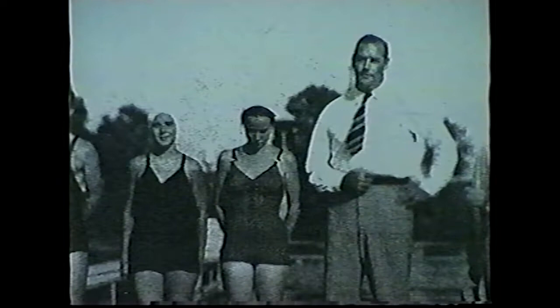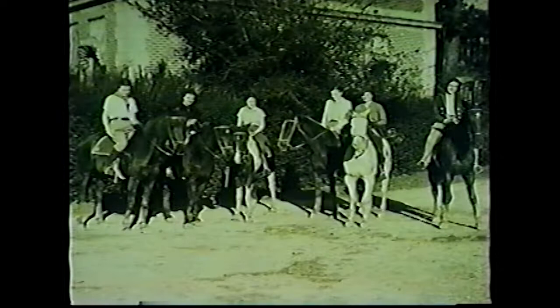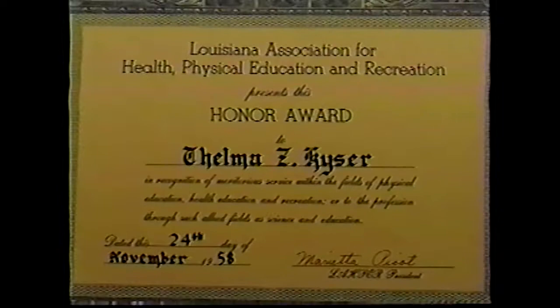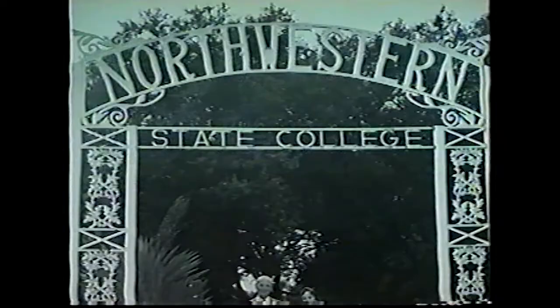In 1937, she organized the first officials rating board in Louisiana, and from 1940 to 1944, Mrs. Kaiser was Louisiana's chair of the National Section on Girls and Women's Sports of the Association for Health, Physical Education and Recreation. In 1934, Kaiser co-founded the Louisiana Association for Health, Physical Education and Recreation. She was elected as its first president and earned the honor of being the only president elected for two consecutive terms.